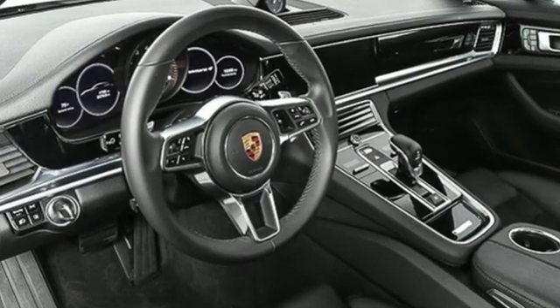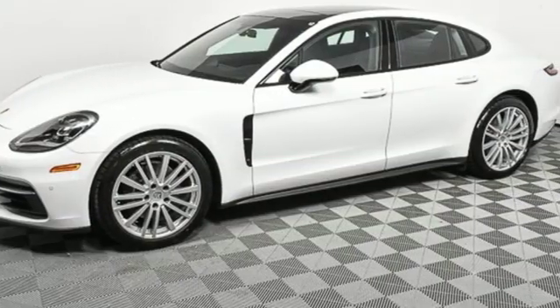Porsche highly intelligent performance. Driving is believing. Test drive it today.